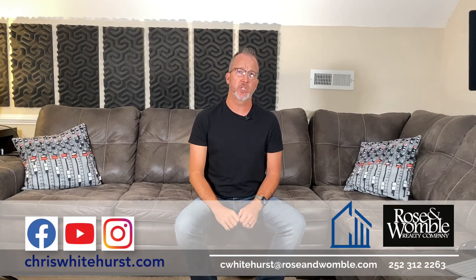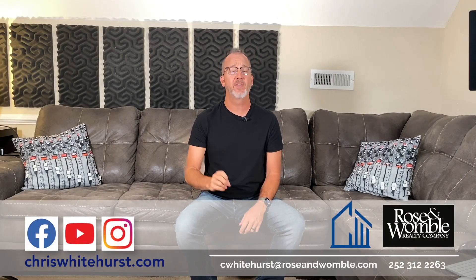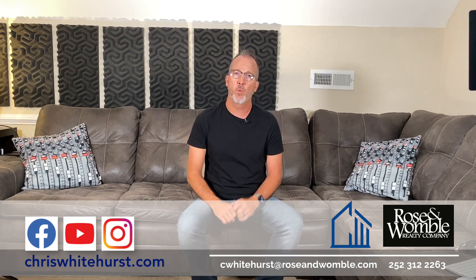I'm Chris Weiters and this is the Terms, Tips, and Tricks for Real Estate. Go ahead and subscribe and ring that notifications bell. There's a new episode each week and you never want to miss one.